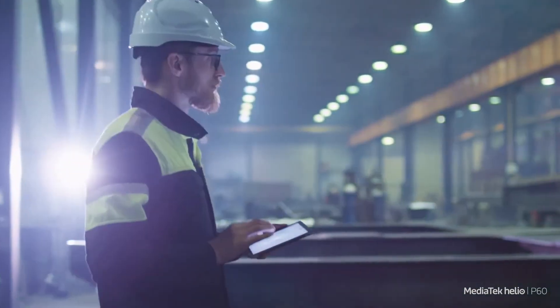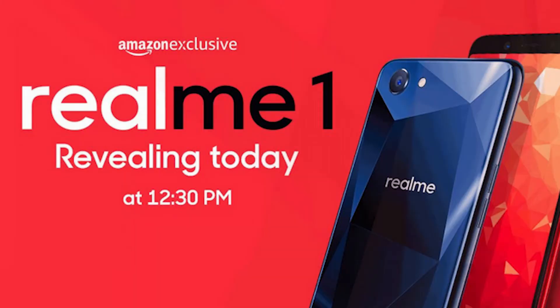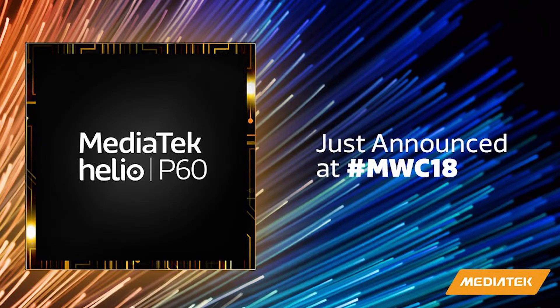The OPPO F7 is the only smartphone currently available with the P60, followed by OPPO's sub-brand Realme, which will launch the Realme One in India very soon. It will take some time to get hands-on and check the device's performance, battery, and everything. Until then, this is your host signing off — make sure you subscribe to the channel and see you in the next one. Peace.